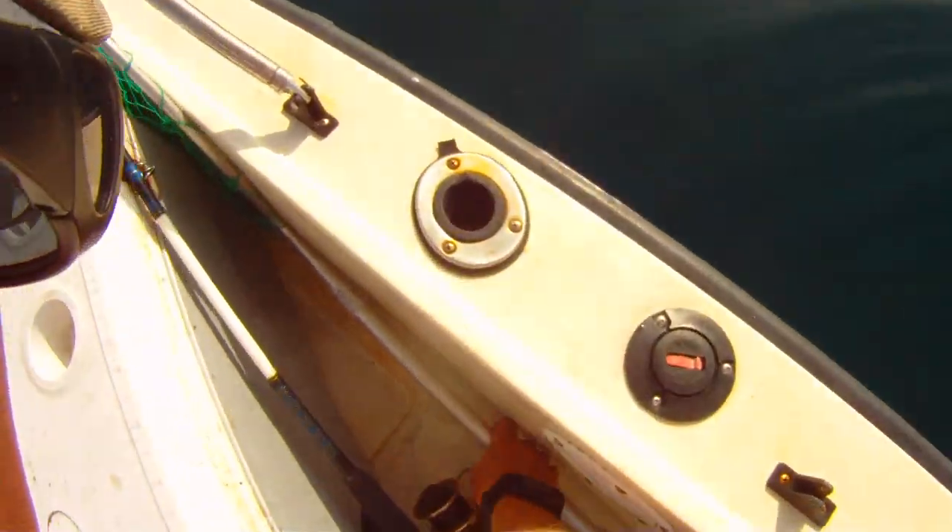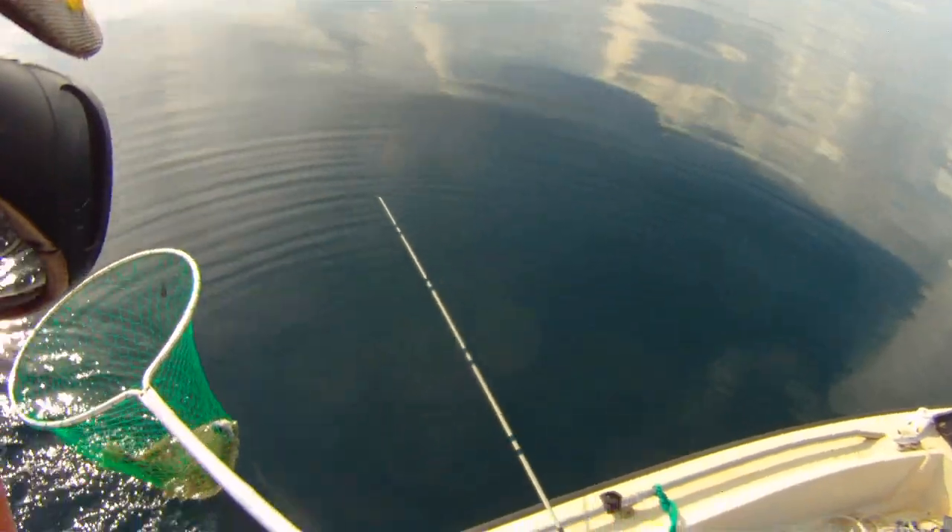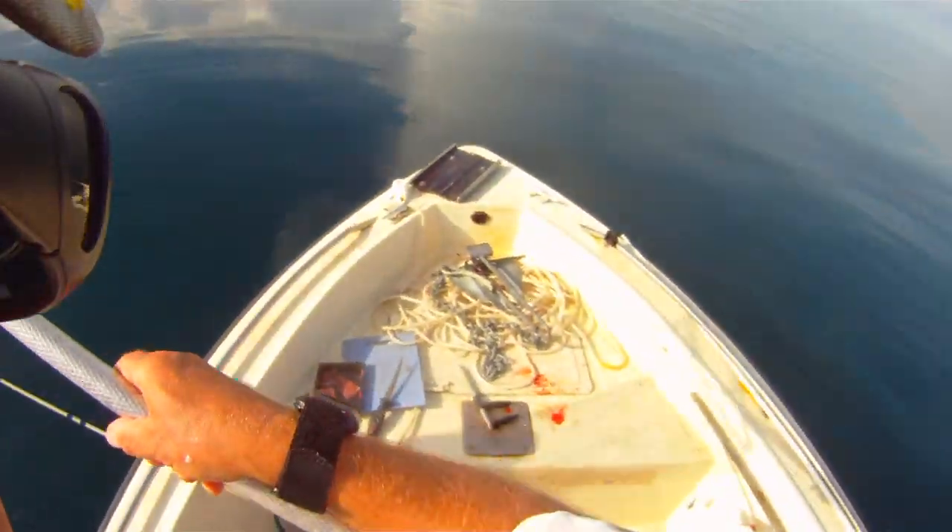I think I'm going to use the net anyway. Looks like my personal biggest right there.